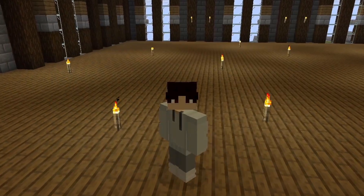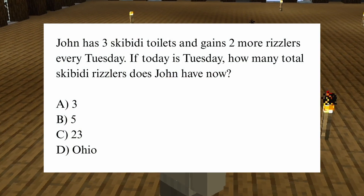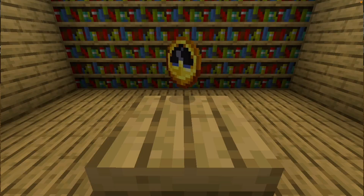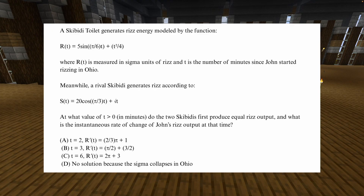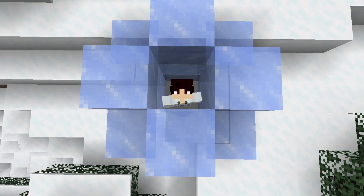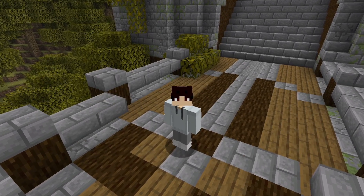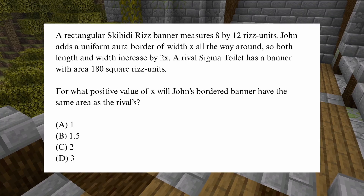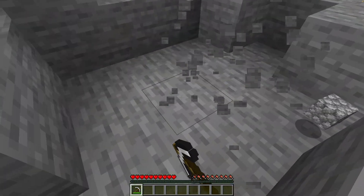Every SAT math problem falls into one of two categories. Either it's so easy you can get it done in five seconds or less, or College Board is trying to ruin your entire weekend. No SAT math problem is actually hard. Easy math problems take one to two steps. Hard ones take three to seven steps. The steps don't change in difficulty — it's just the amount of steps that makes them hard.